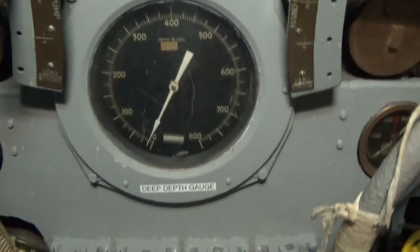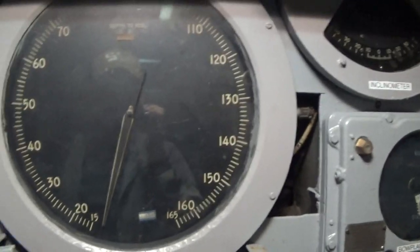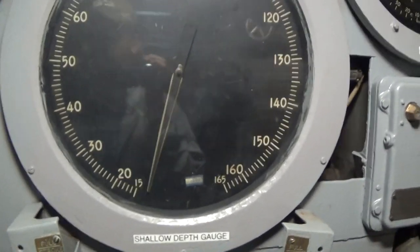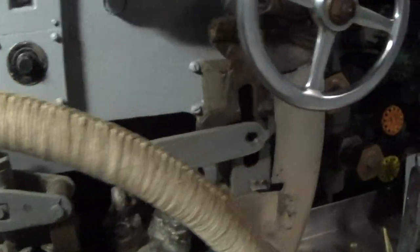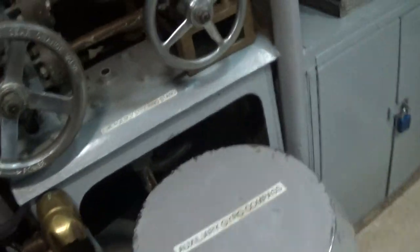Shallow depth gauge. Deep depth gauge. I'm assuming this is in feet. And this right here — I'm not sure what it's for, but it does turn. I think this controls the depth whenever they dive, dive and resurface. I'm pretty positive that's what it's for. A lot of equipment for the submarine — it's crazy.